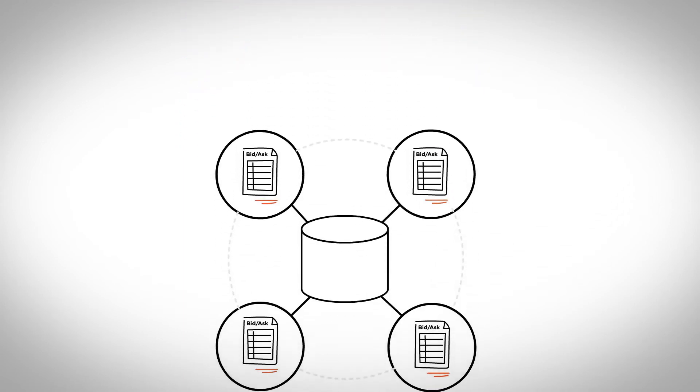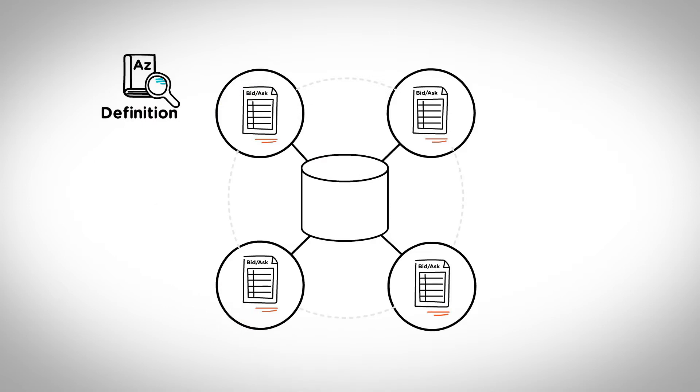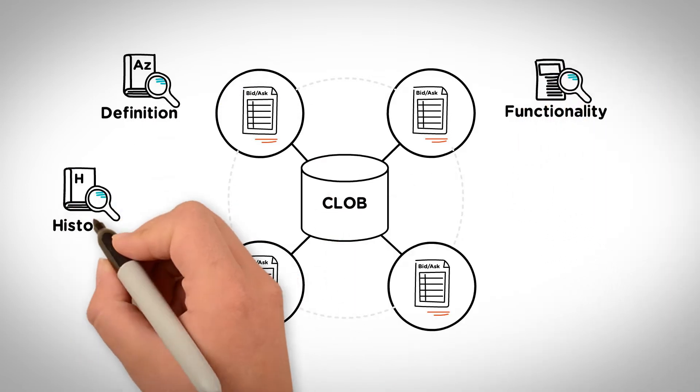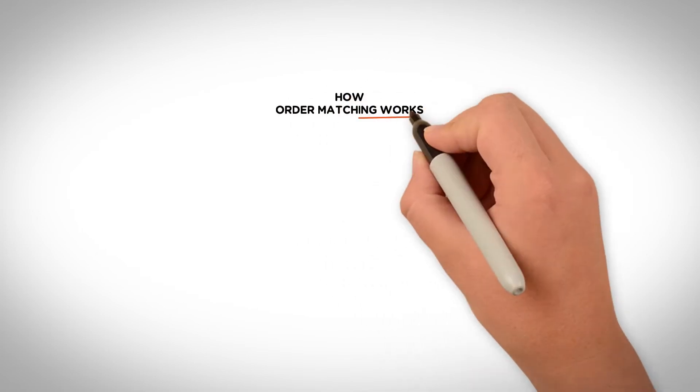This video is the third in a series that will cover the topic: what is a central limit order book, or CLOB, and how does a CLOB work? In this specific video, we're going to cover how a CLOB works and see an example of a CLOB in action. The process in which a CLOB matching order works is simple.